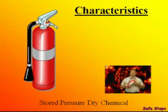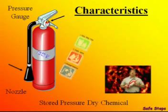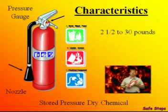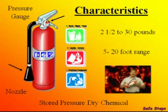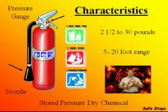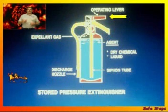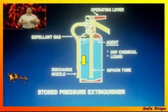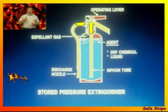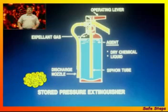The stored pressure dry chemical extinguisher has a small nozzle and a pressure gauge. It's usually rated for A, B, and C fires. They range anywhere from 2½ to 30 pounds, and depending on their size, they can extinguish a fire up to about 20 feet away. When you depress the operating lever, the expellent gas pushes the dry chemical down, it then travels up the siphon tube, through the hose, and out the discharge nozzle, putting the fire out.